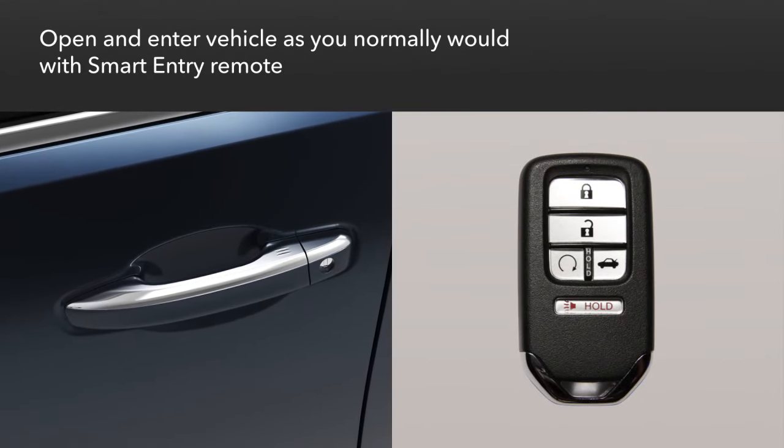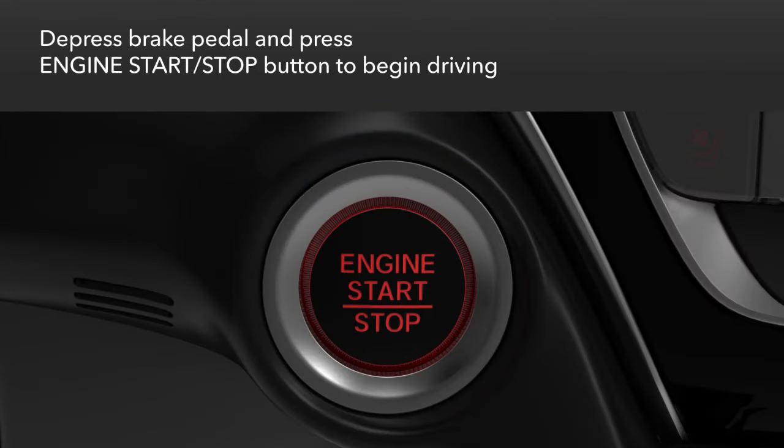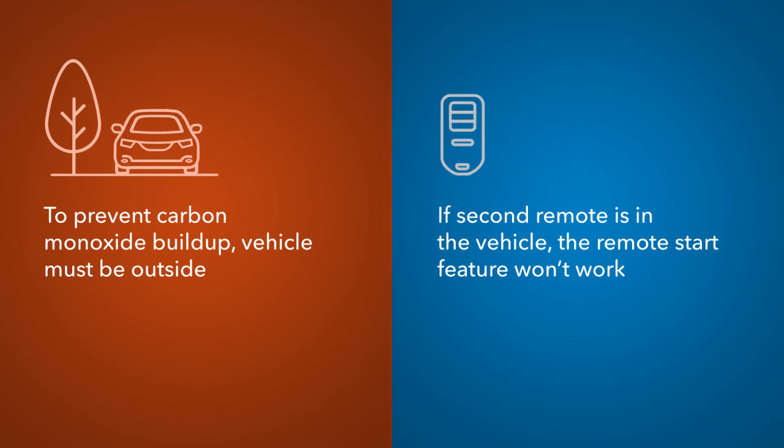You can approach and enter the vehicle as you normally would with the smart entry remote in your possession. To begin driving, you must still depress the brake pedal and push the engine start/stop button.